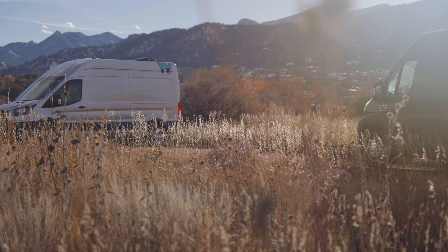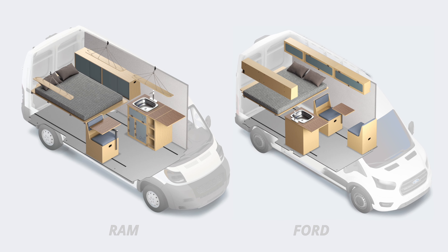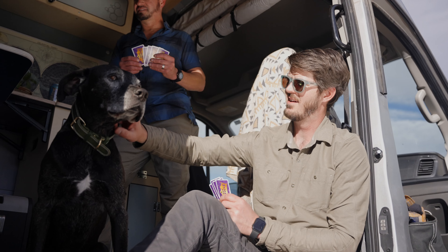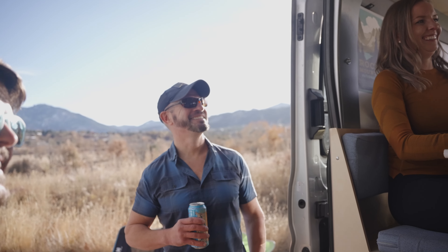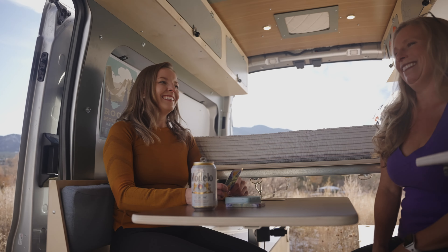Each van comes standard with modular furniture so you can rearrange your floor plan how you like, along with inviting aesthetics and tons of interior room so you can camp comfortably without sacrificing living space. We don't do custom work, which means you can get your camper van lightning fast and on your way to new adventures and new memories.